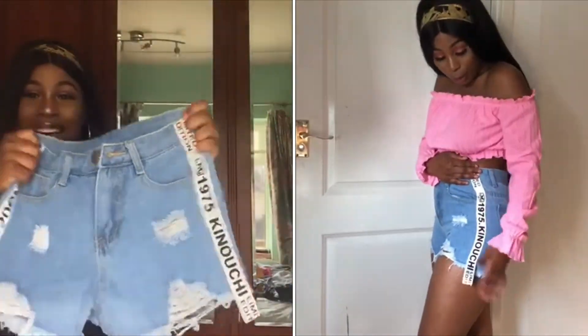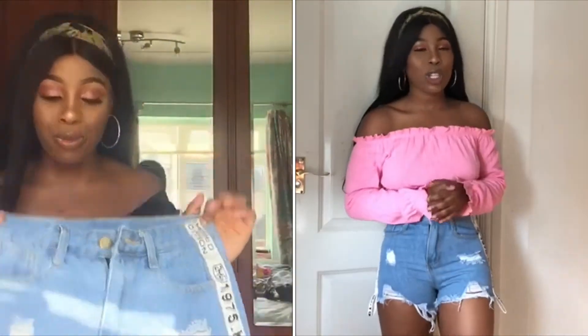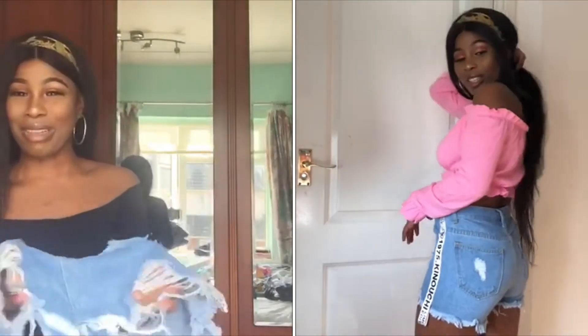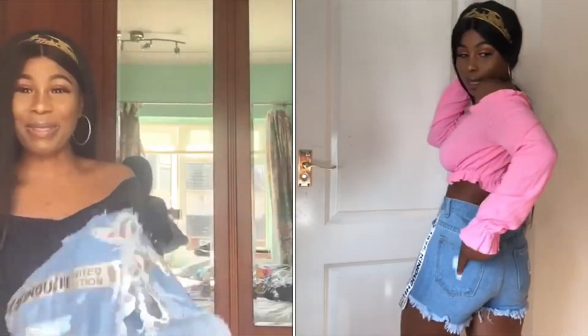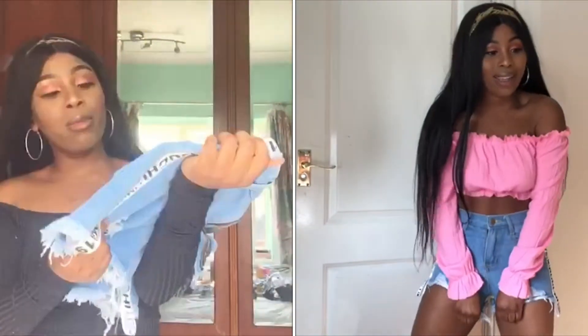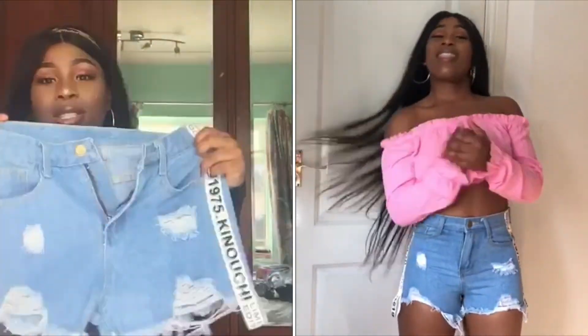Look at these - they're small but they're too small for me. I might have to stretch them out, but they're denim - can you stretch denim? I'm just going to have to stretch these out. They make my bum look flat but they're so cute.